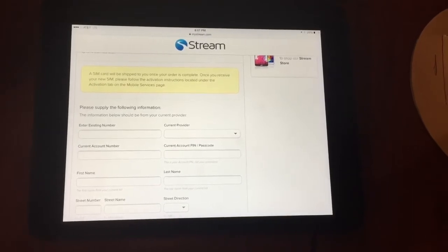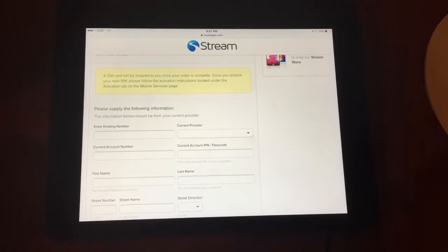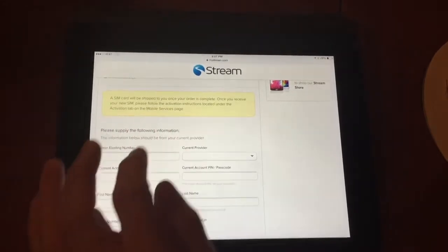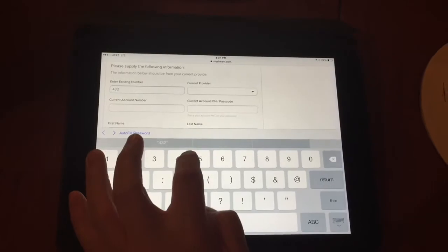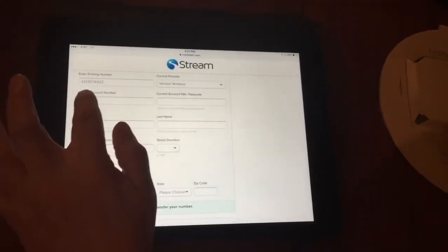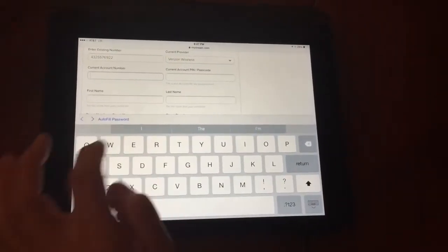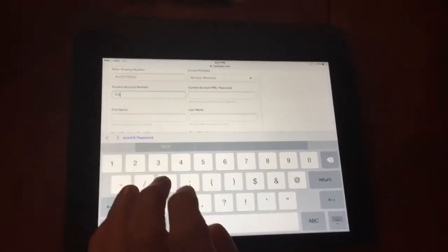And the passcode — it doesn't mean when you log into your online account; what it's talking about is when you call into the actual call center. So go ahead and put in your existing number that you want to port over. Her current provider is Verizon — say goodbye to Verizon, Tricia. So how much did you pay for that Go phone? It was on sale for about $39, but it's normally about $49.